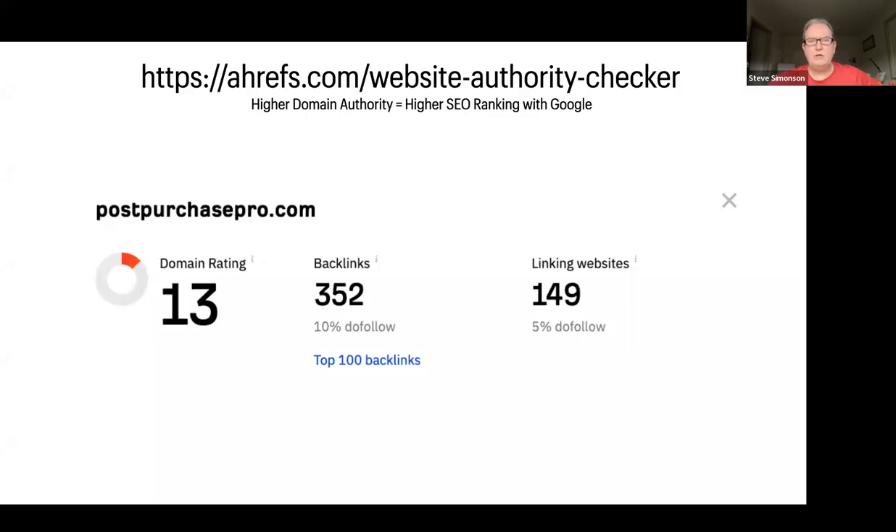You can go to ahrefs.com and do a domain authority lookup. If you follow the URL at the top, you will see it. I did Post Purchase Pro — you can see a lot of nice backlinks, linking websites, domain ranking, et cetera. That's one example.